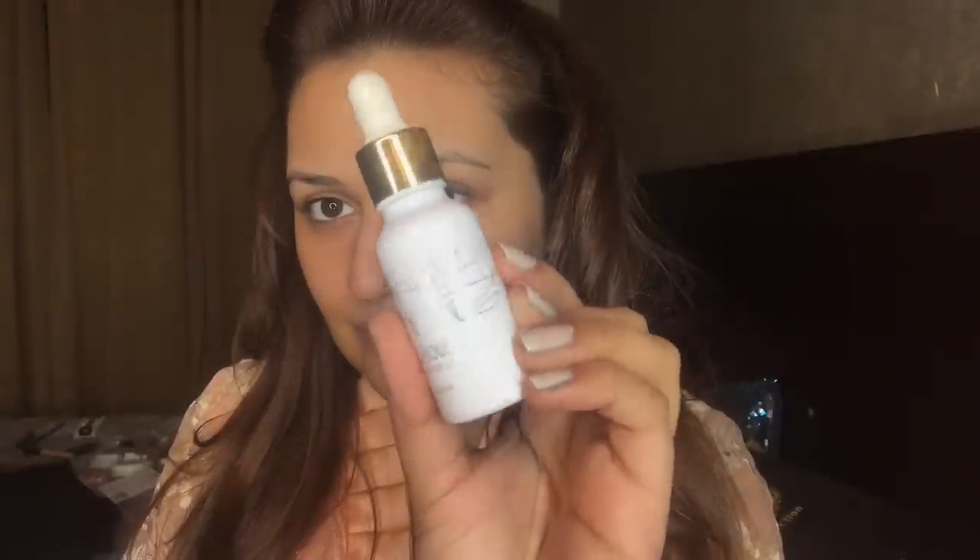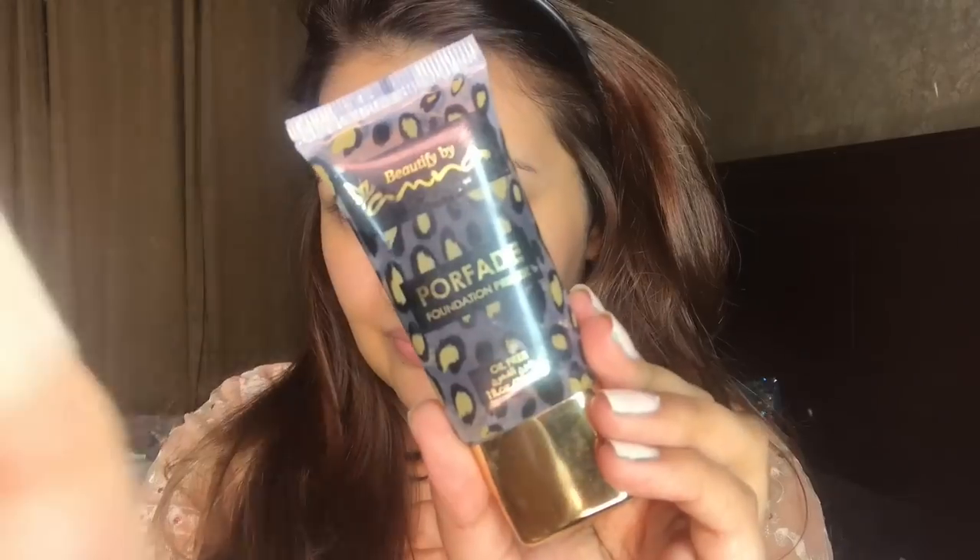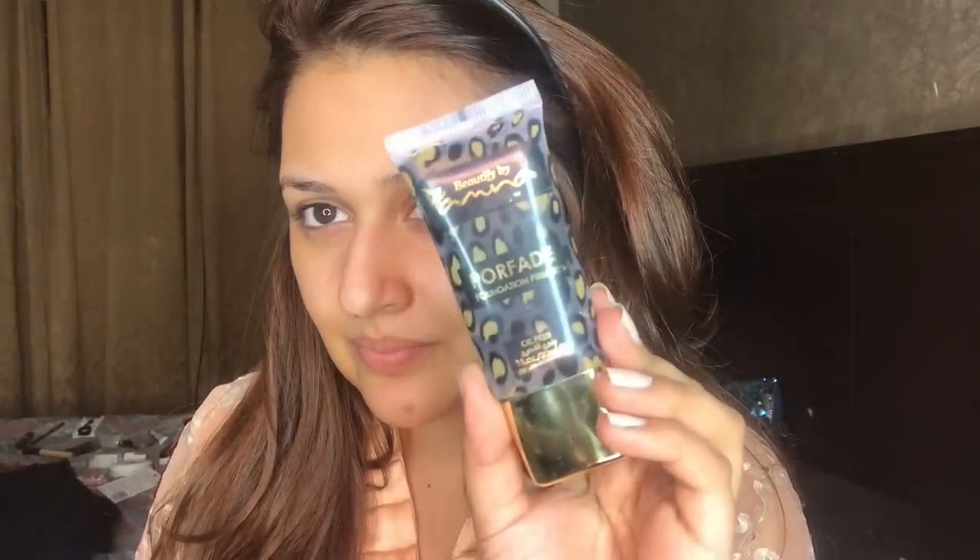Assalamu alaikum guys, welcome back to my channel! Today we're going to get ready for a dholki. I will use Ellison Beauty's luxurious oil, spread it on my face and neck. Since it is winter, you need to be hydrated. I had a lot of sweat in these days, so I absorbed it on my face — it gives a very quick, nice finish and glow.